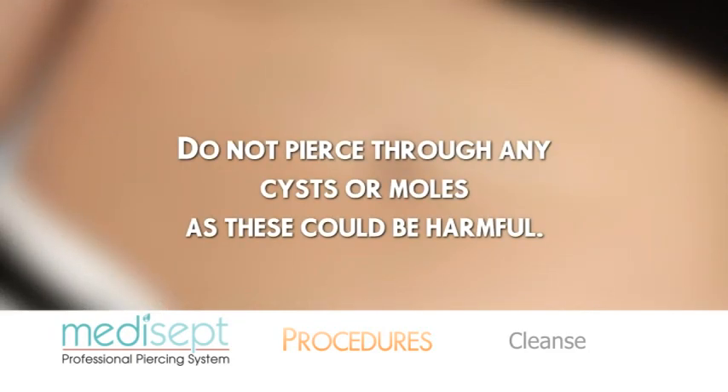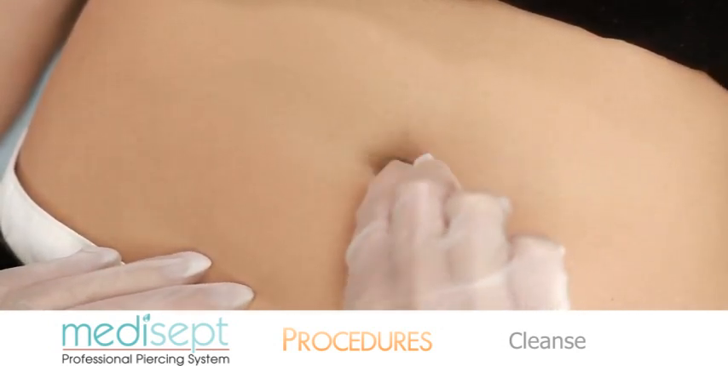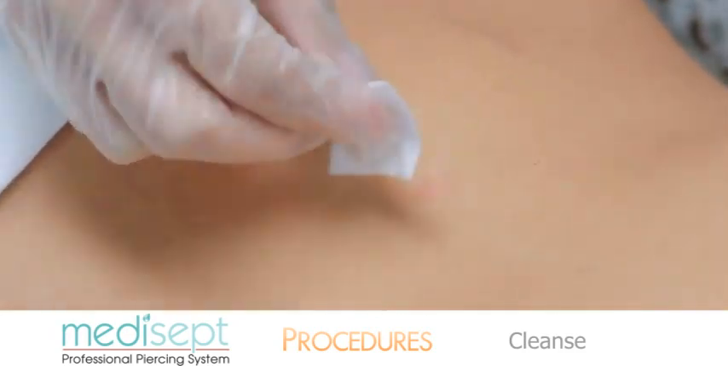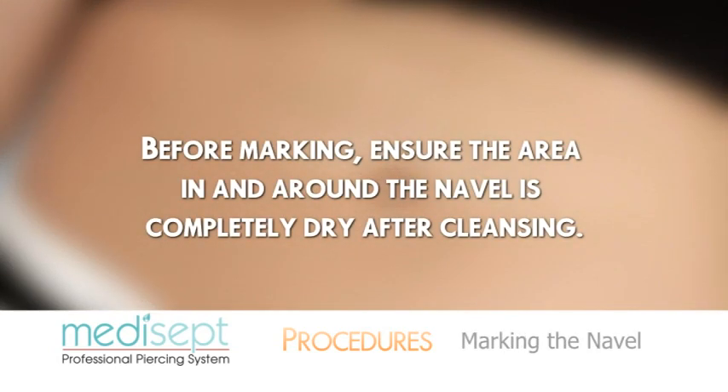Do not pierce through any cysts or moles, as these could be harmful. Use the Medisept alcohol prep pad to gently clean the surface of the navel in a circular motion. Cleanse the inside of the navel and then the outside area. Before marking, ensure the area in and around the navel is completely dry after cleansing.